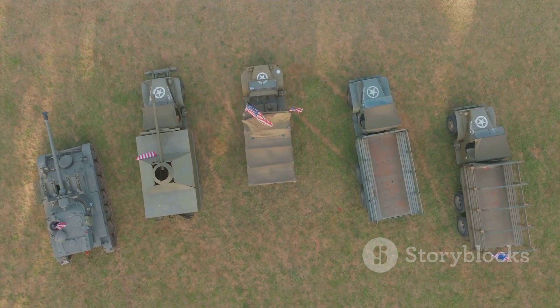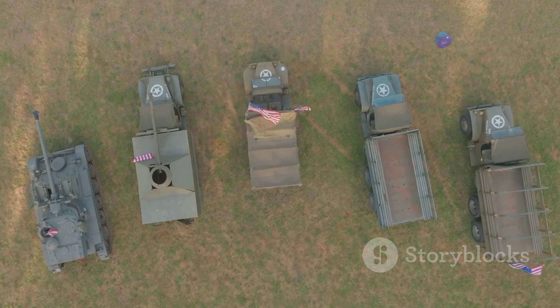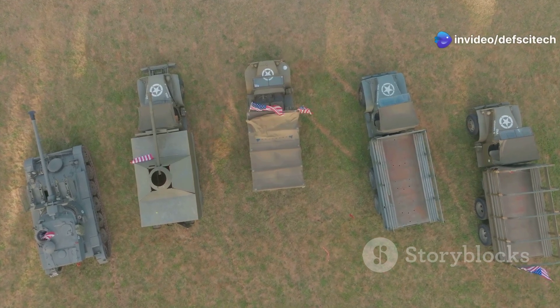The HQ-17's agility and rapid response capabilities make it a valuable asset for protecting mobile formations and high-value targets from a variety of aerial threats.